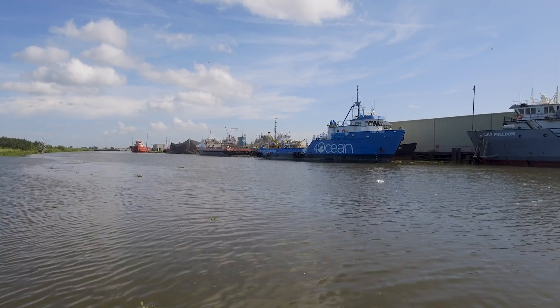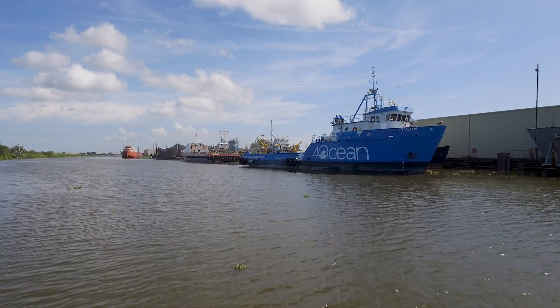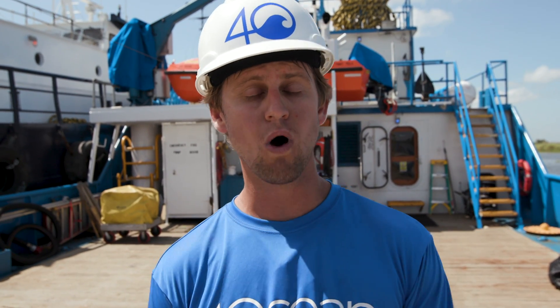One thing we would really like to clear the air about is the claim that this vessel alone was going to remove 90% of the plastic from the world's oceans. As you can see, it's a physical impossibility for that to happen. The quote we were referencing was that it is estimated that up to 90% of plastic entering the ocean is entering through river mouths. We just hoped that with our vessel and our boom systems, we could have an impact on that 90% that is entering the ocean.